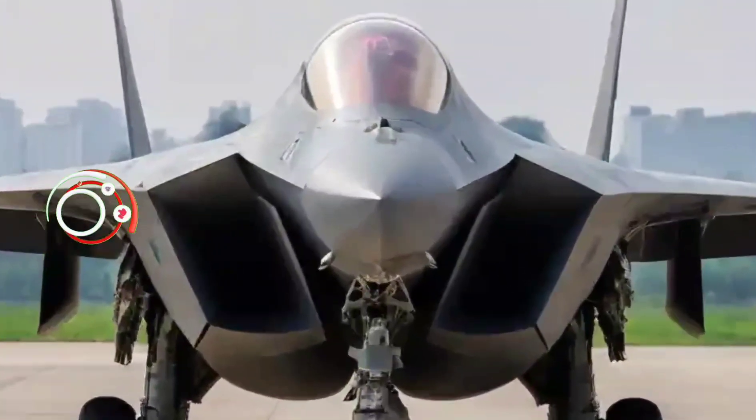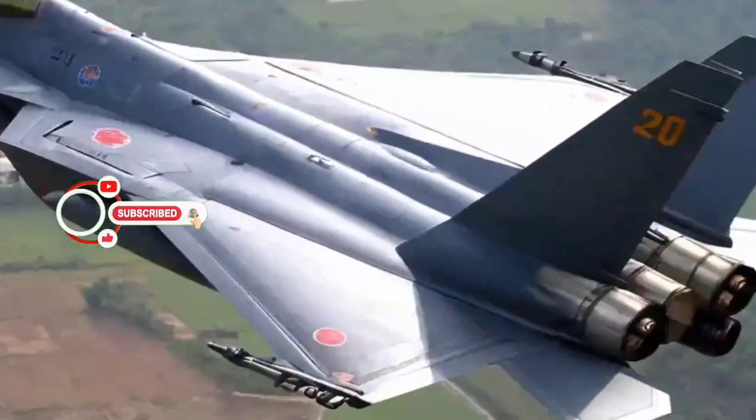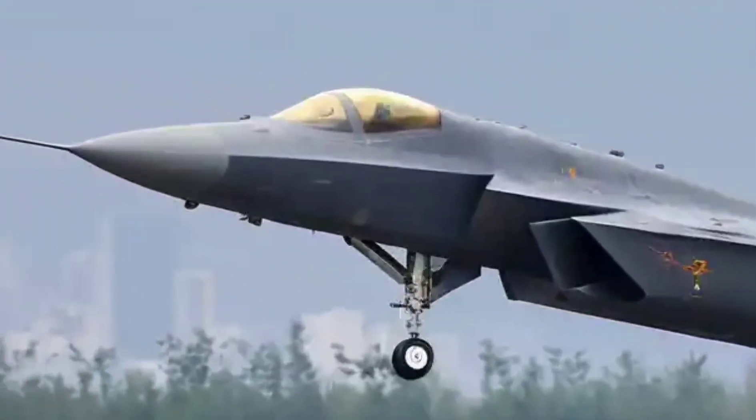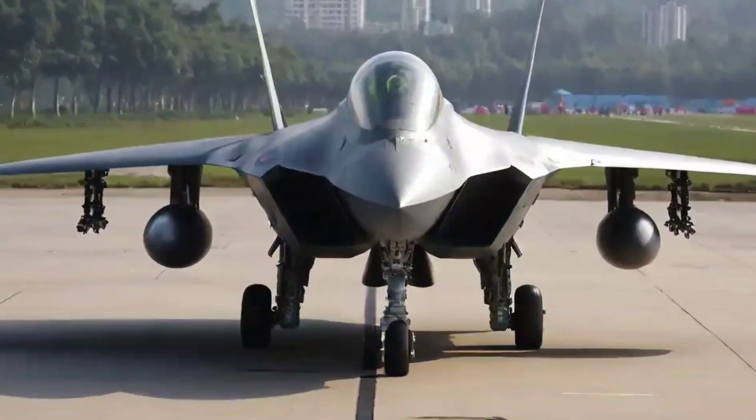It looks like a shadow slicing through the sky — invisible to radar, fast, powerful, and deadly. This is the Chengdu J-20, China's answer to the American F-22 Raptor and the F-35 Lightning II. But what makes this fifth-generation stealth jet so special? Let's find out.